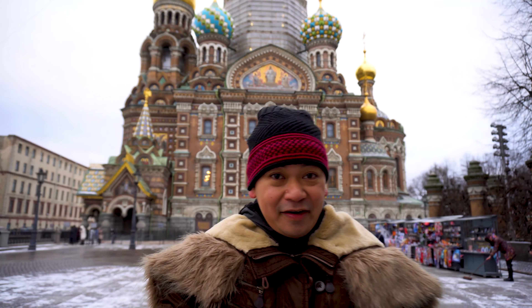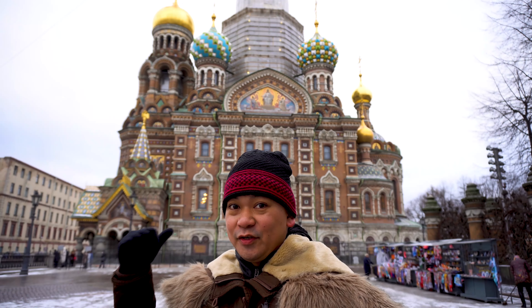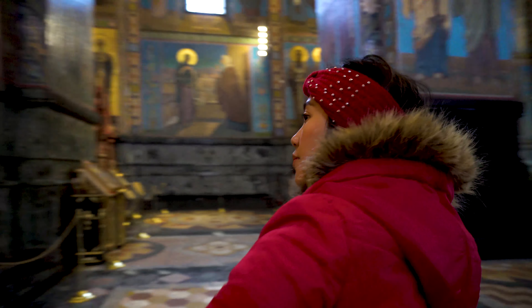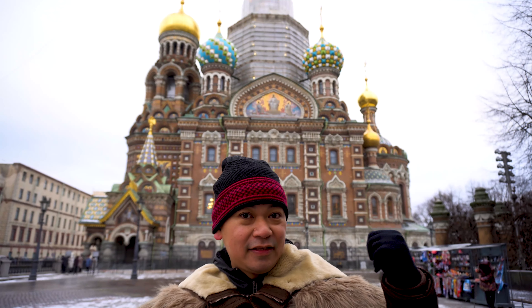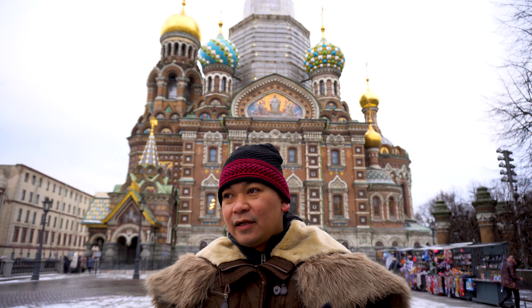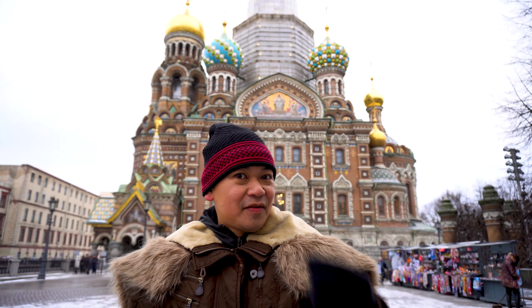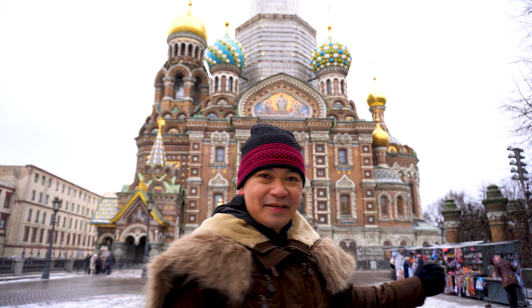Hello guys, we are here at St. Petersburg, Russia, and this church and cathedral behind me is the Church of the Savior on the Spilled Blood. There are not lots of tourists right now, so this is the perfect time to go inside the cathedral. It's one of the most famous attractions here in St. Petersburg, and now we're going to get our tickets. All of you watching will come with us inside.